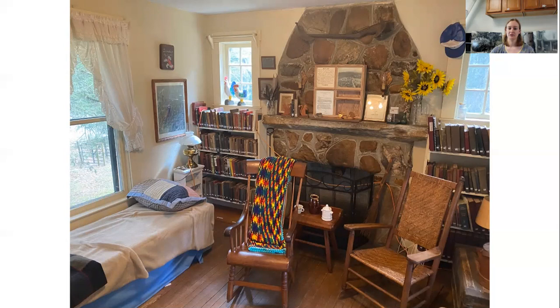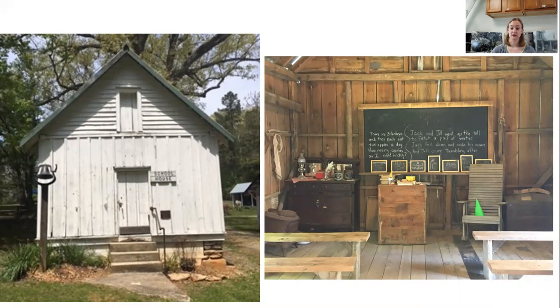A couple more buildings to show: this is actually the oldest building on the farm, originally the granary where crops were kept. Riley Barnett, the builder of the brick farmhouse, actually lived in this building while constructing the house. For about ten years now, we've recreated it as a one-room schoolhouse, and when kids come on field trips we do a lesson showing them what school would have been like in that setting.